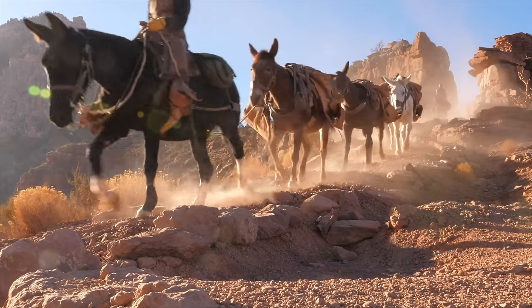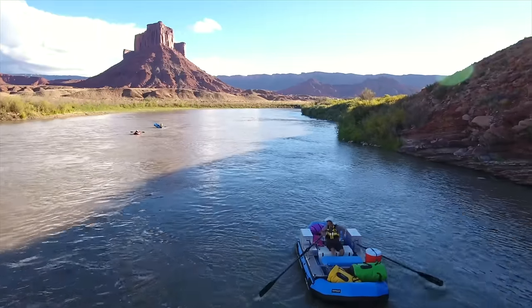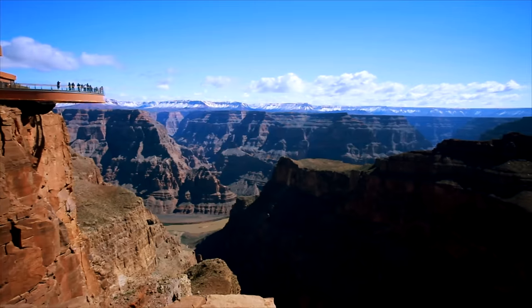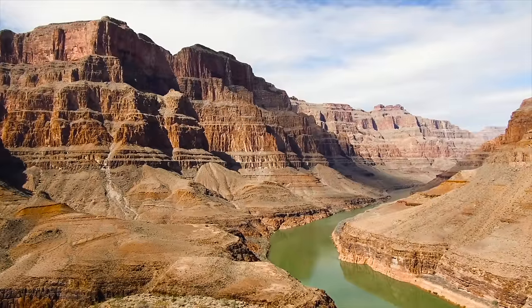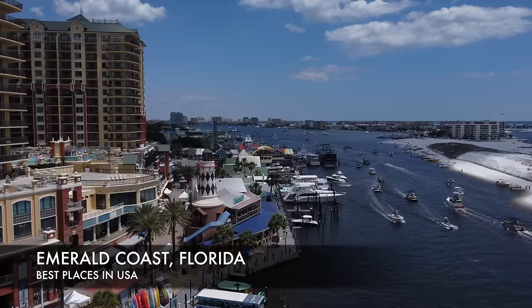Now we're headed to the biggest canyon in the world — this is the Grand Canyon, located in the great state of Arizona. The canyon itself is 277 miles long along the Colorado River and 18 miles in width. A popular hike is called Rim to Rim.